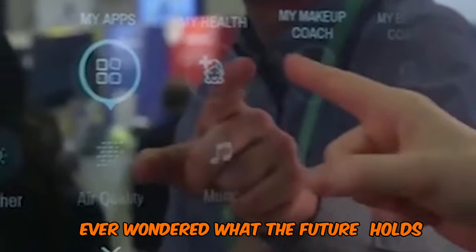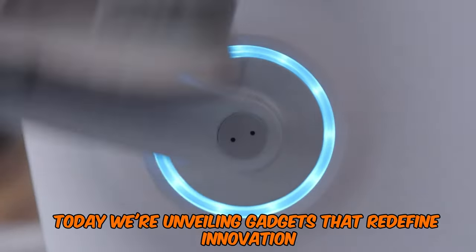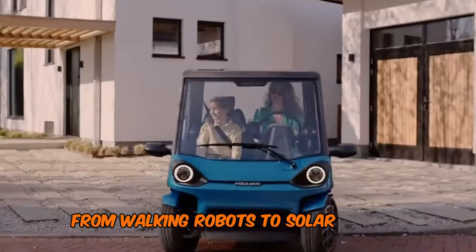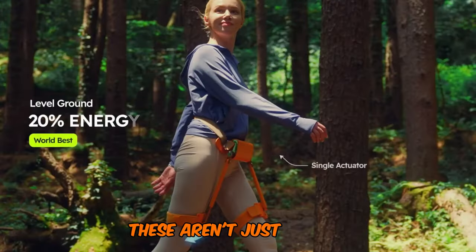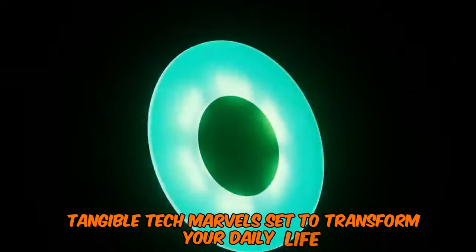Ever wondered what the future holds? Today, we're unveiling gadgets that redefine innovation, from walking robots to solar-powered cars. These aren't just concepts. They're real, tangible tech marvels set to transform your daily life.